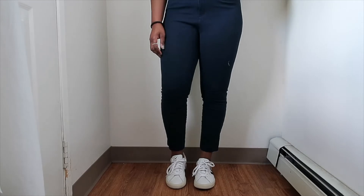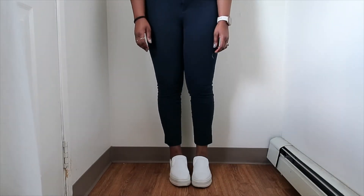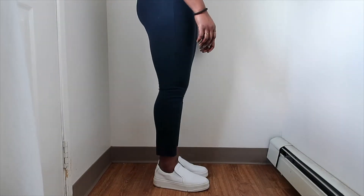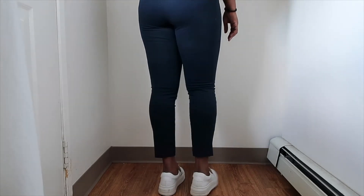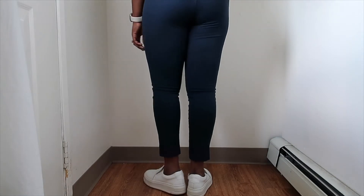I love dressing them up with trousers. The next sneakers I wanted to share are the Vagabond Judy Platform slip-on sneakers, and I really like wearing these with cropped pants, as shown here, or dresses or skirts.